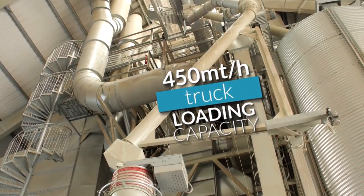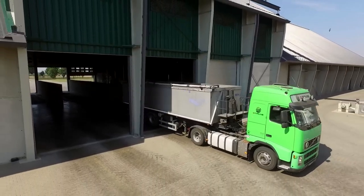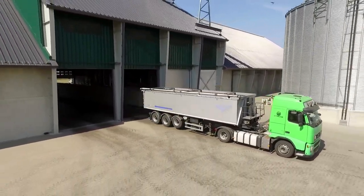In addition, the terminal is equipped with two drying towers, each with 50 metric tons per hour capacity, basis 4% wheat.